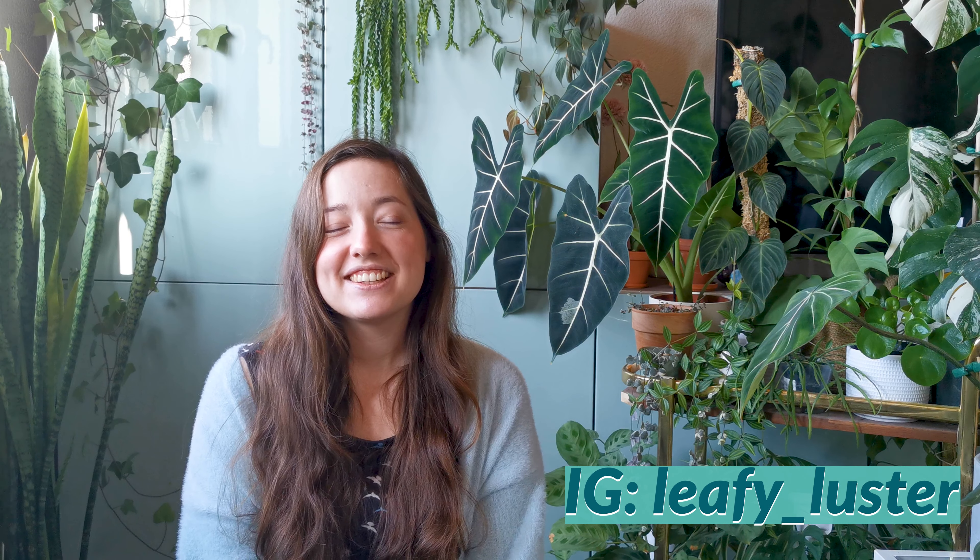Hey, what's up you guys? I'm Kristina. Welcome back to my channel and today I want to talk about philodendron, because we know that we all love our philodendron and these are very popular houseplants.